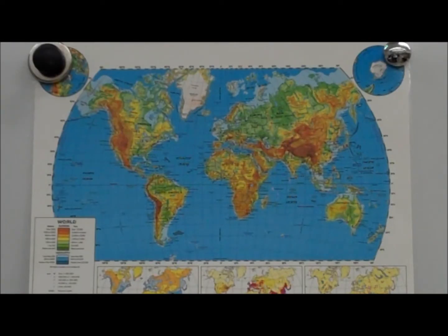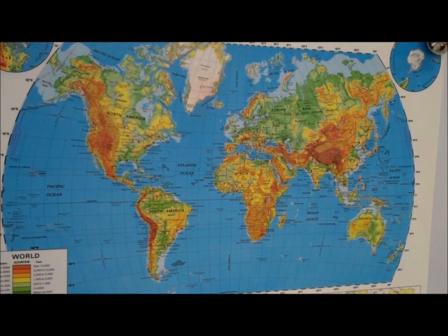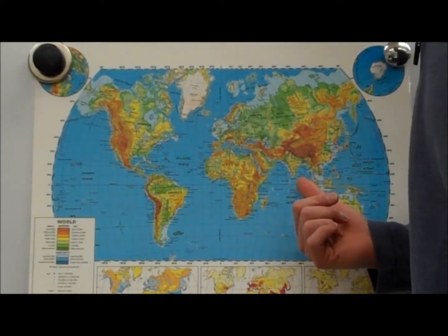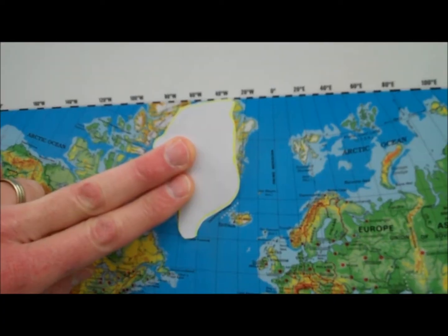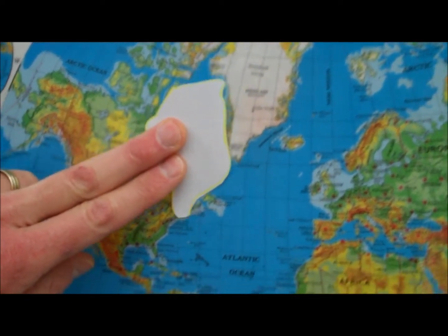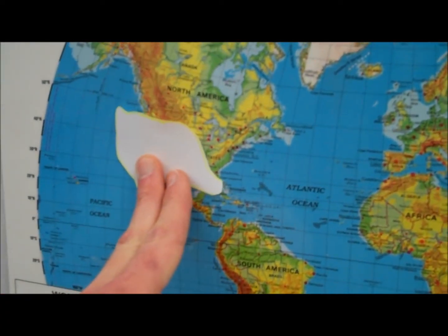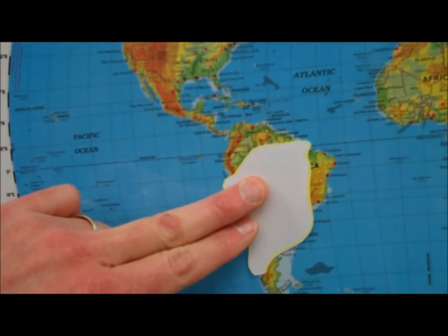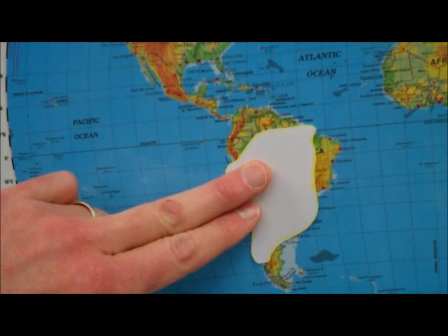What about the Vandergritten projection? It's a little better. On the good old Vandergritten projection, Greenland is a little smaller — about the same size as the United States, and a little smaller than South America.